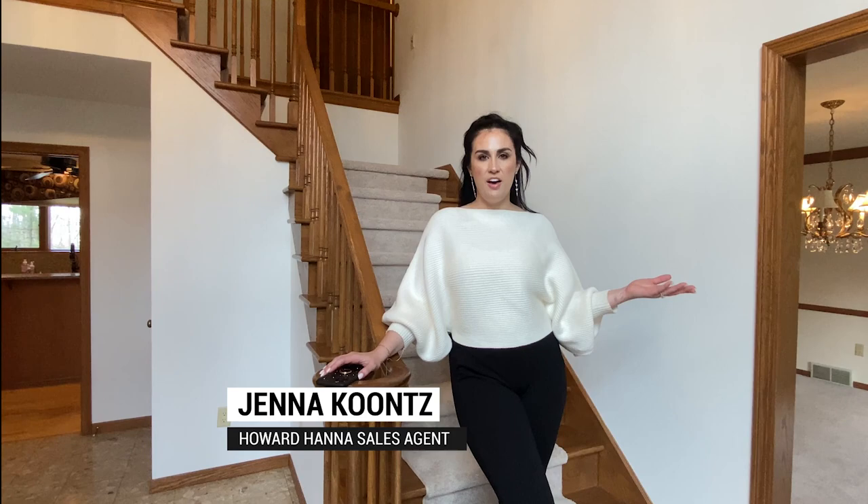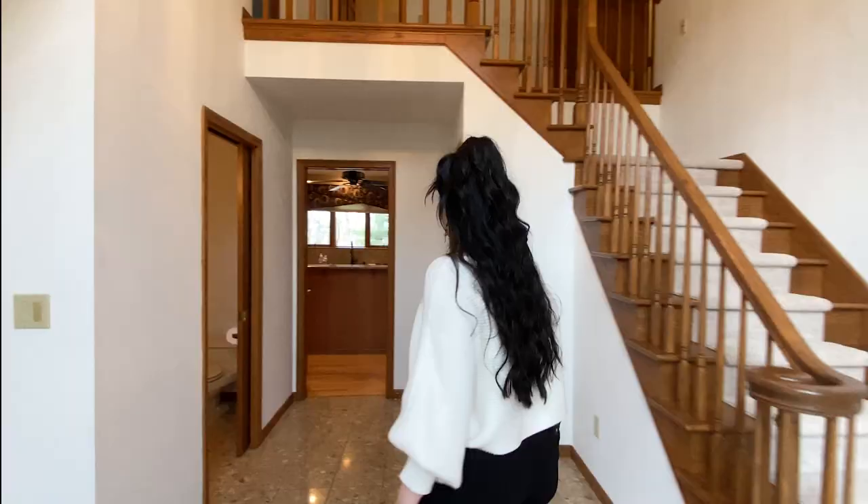Welcome to 15 Windermere Place. We're in beautiful Poland, Ohio. This house is nestled very close to the Poland woods and we can't wait to show you around.